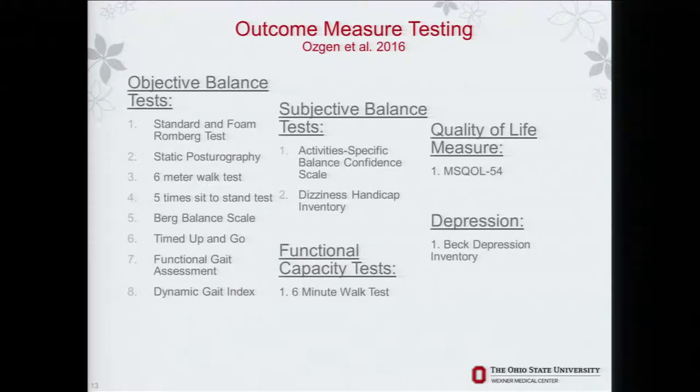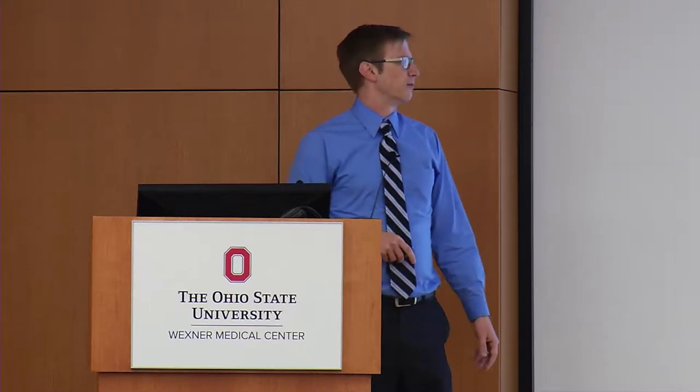They took a lot of objective balance testing measures. They did standard Rombergs and foam standing, posturography looking at sway on force plates, and a six-meter walk test, plus additional balance measures. They did the Dizziness Handicap Inventory and ABCs — patient-reported outcomes for dizziness and confidence with balance. Functional capacity was tested with a six-minute walk test. They also did a quality of life measure and a depression measure.